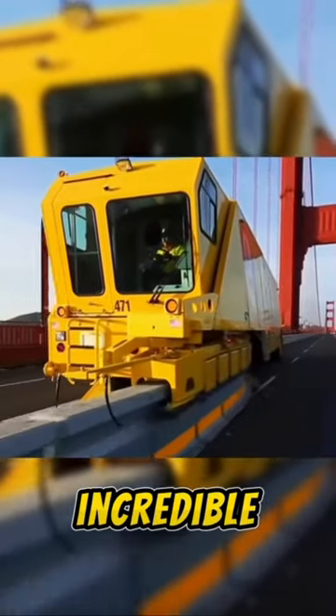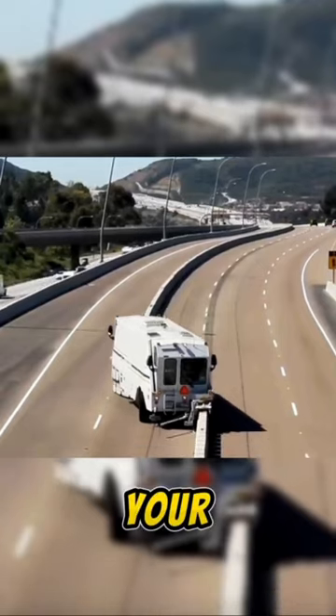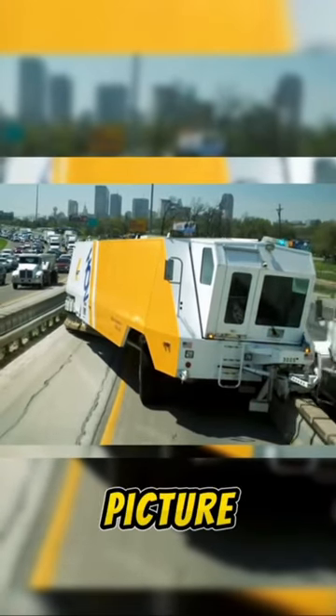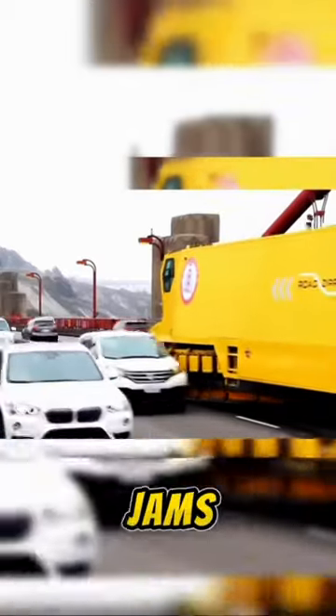This vehicle is incredible. It's not just any ordinary vehicle — it's your ticket to a blissful commute home after a long day's work. Picture this: a truck designed to alleviate the frustration of rush hour traffic jams.